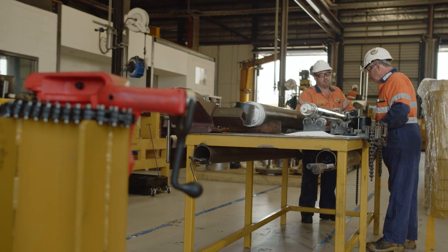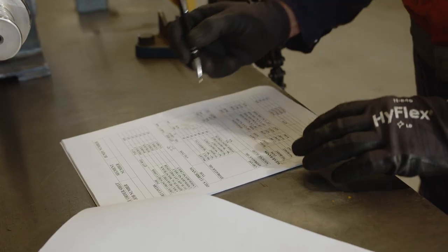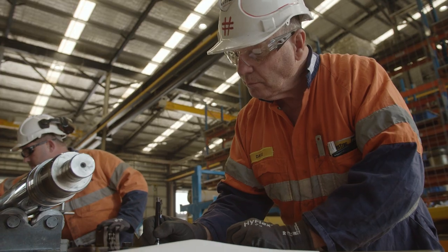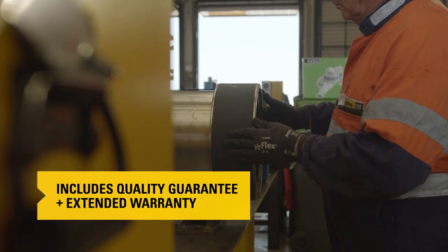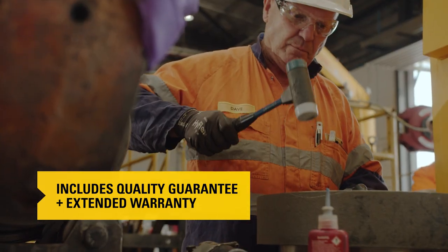All our off-the-shelf cylinders have been completely rebuilt to strict CAT factory specifications with genuine CAT parts by some of the most experienced technicians in the country. They even come with a quality guarantee and extended warranty.